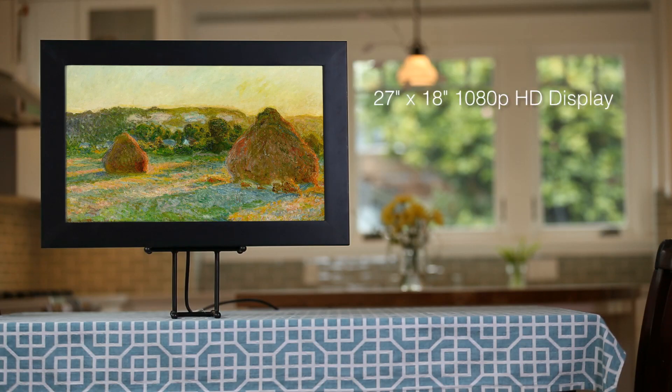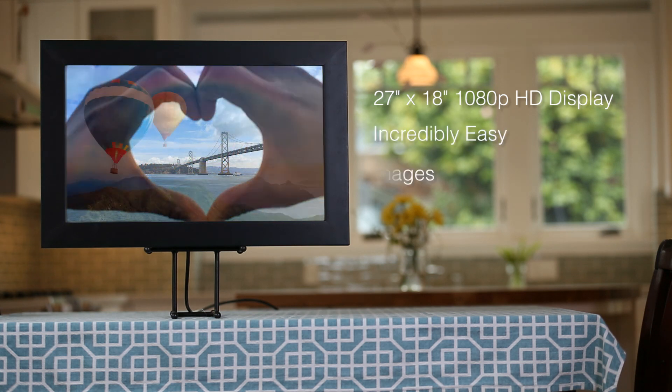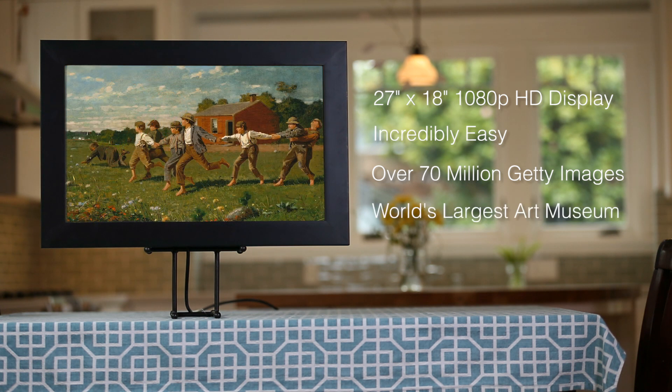So Look is truly a digital photo frame reimagined. It's bigger, it's incredibly easy to get new pictures into it, it comes with the world's greatest collection of photography, and it's the world's largest art museum — all in one device.